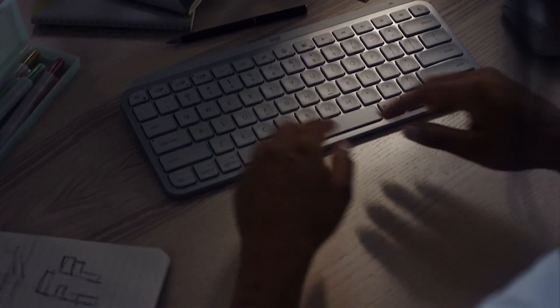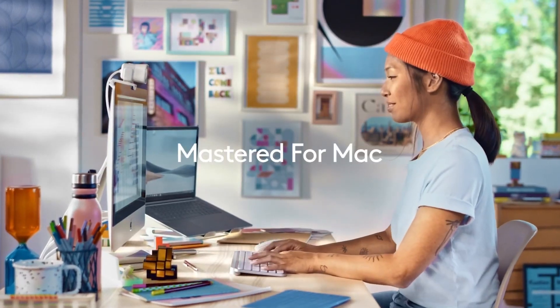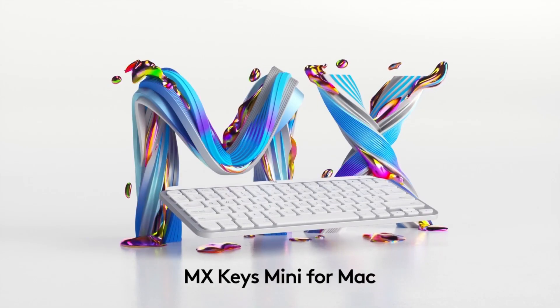Next up is the Logitech MX Keys Mini — probably a little on the expensive side for what it is, but it oozes quality and little touches that matter a lot, so it's probably worth it. If you or your gift target could use a small, travel-friendly keyboard, look no further. It pretty much beats the competition hands down with a slick typing experience, flexible multi-device pairing, software customization, and backlit keys. The battery can last a surprisingly long time — from a week and a half with backlighting on, up to five months with it off, according to Logitech.